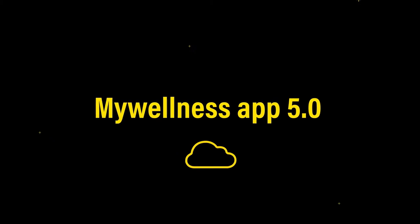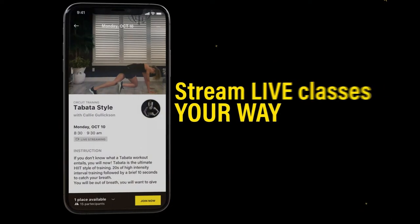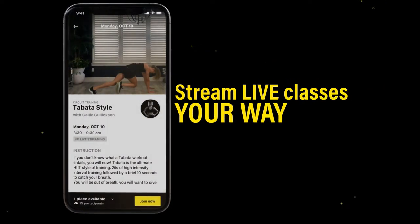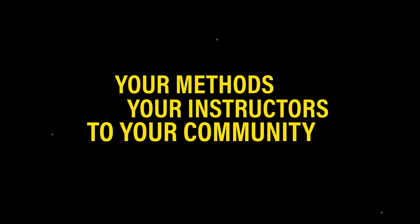If you want to customize your training program, you can pick and choose from custom exercises. And now speaking to industry operators: thanks to My Wellness 5.0, you can offer your club programs and services to your members both at home and in the gym.